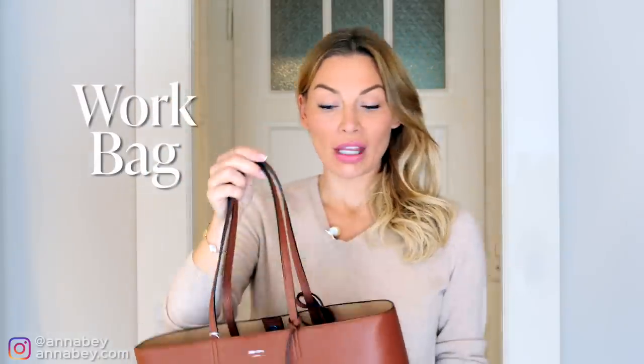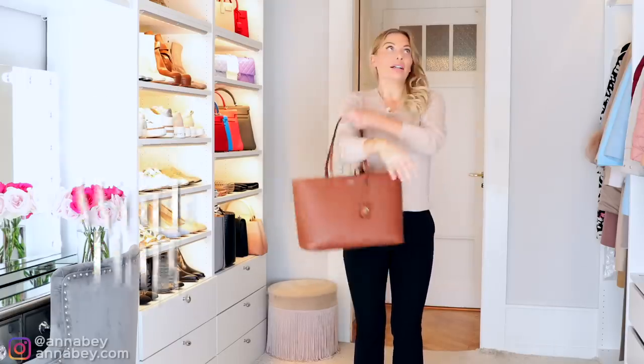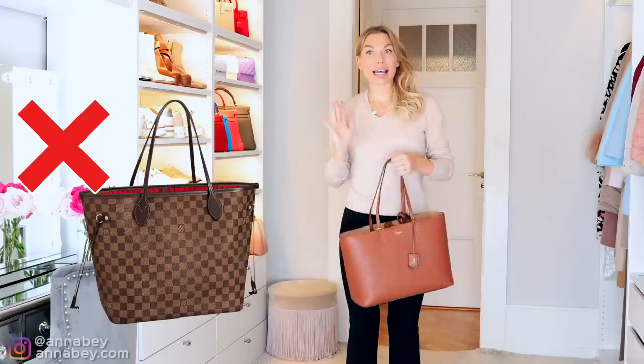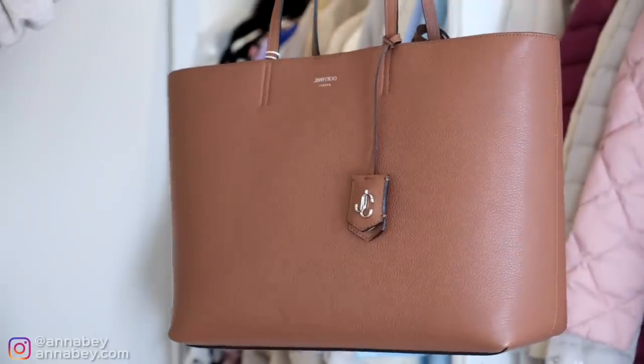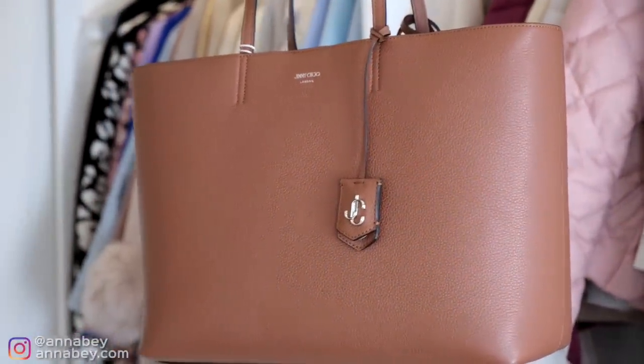A work bag. All of us need a casual everyday kind of tote bag that we can wear for errands, work, etc. I personally don't like the Neverfull bag by Louis Vuitton. Instead, I'm more of an advocate for bags like this — very simple, very classic, very minimal detailing in terms of branding.